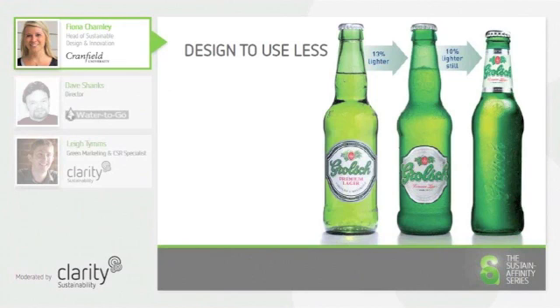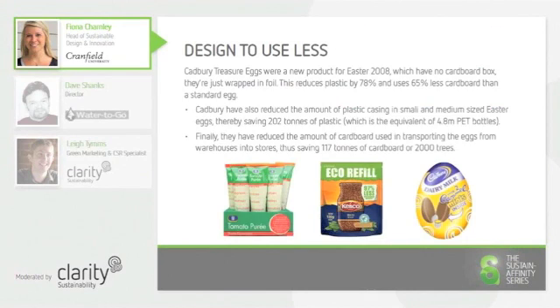Due to tightening regulations surrounding the packaging of products and increased focus on producer responsibility, designers and manufacturers are increasingly turning to packaging as a way of reducing their environmental impact.